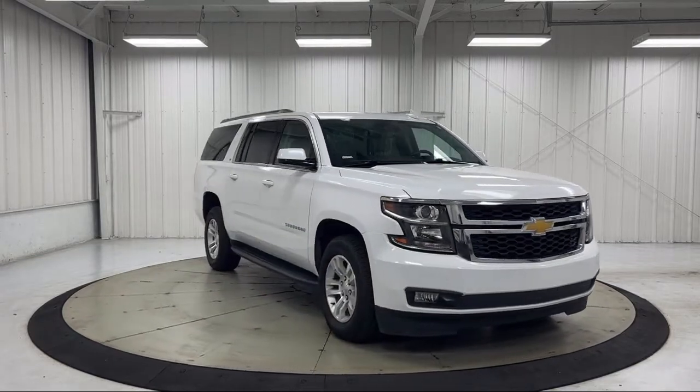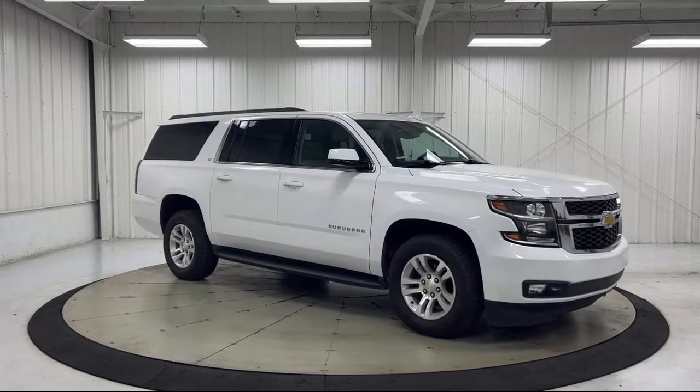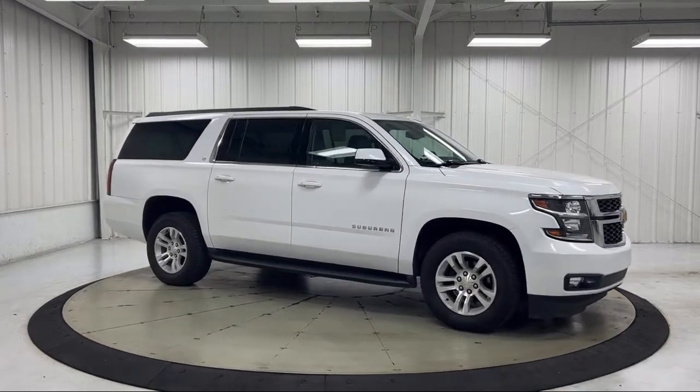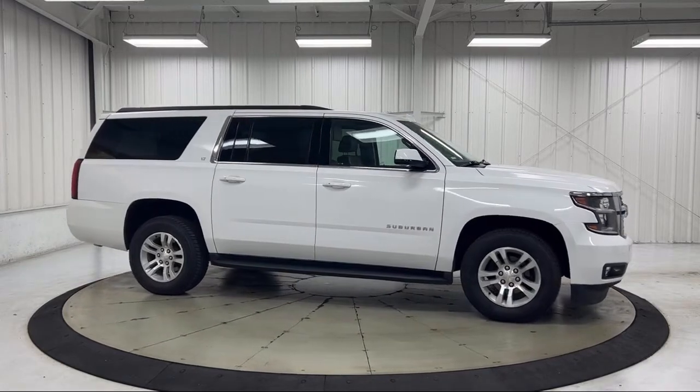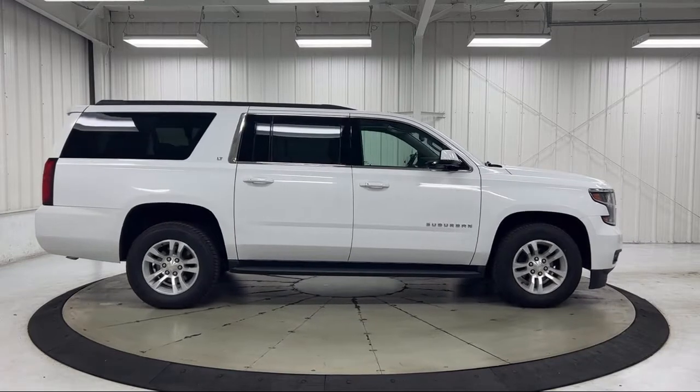Additional features include heated second row outboard seats, lane change alert with side blind zone alert, front and rear parking assist, and less than 65,000 miles on the odometer.